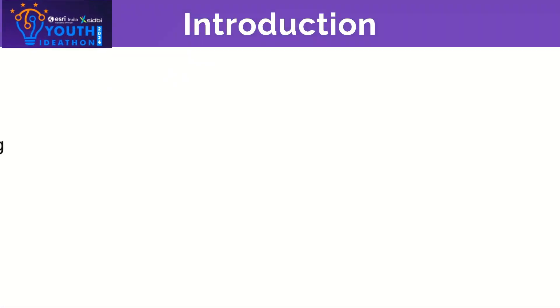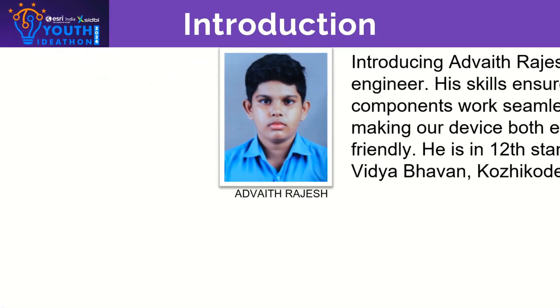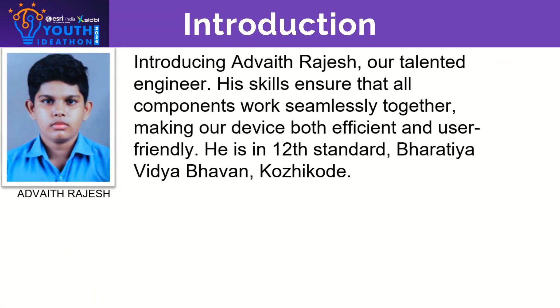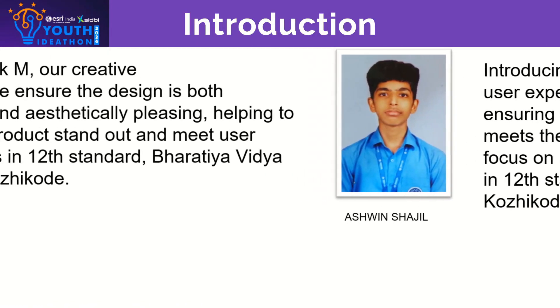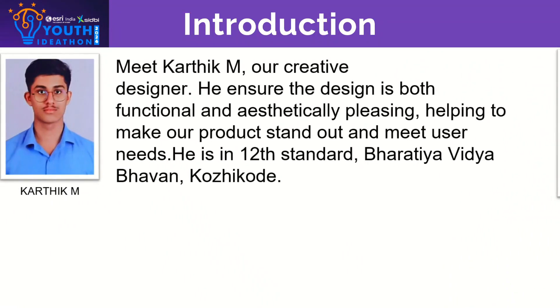Hello everyone, we are Team Concept Crew, a team of 3 focused on solving everyday problems with innovative solutions. I am Advait and with me are Ashwin and Karthik. Together we bring expertise in design, engineering and user experience.